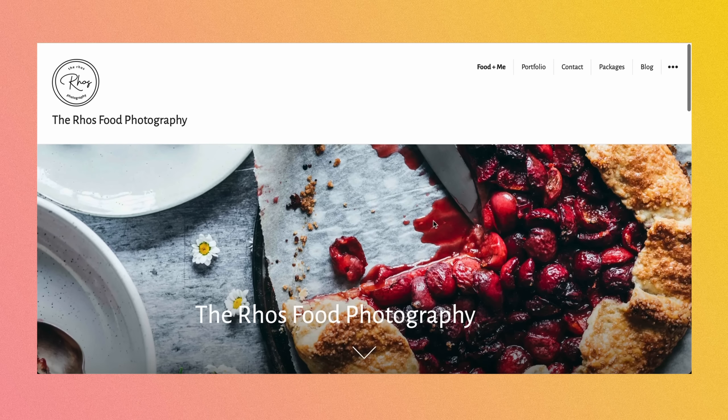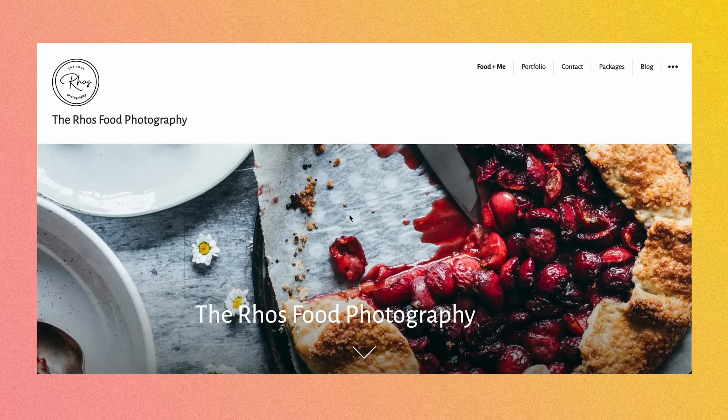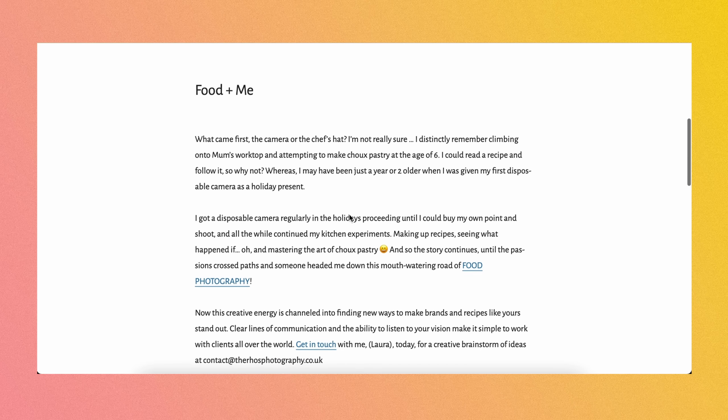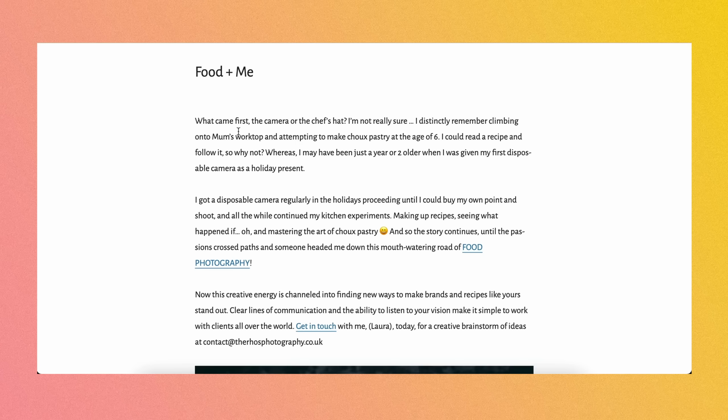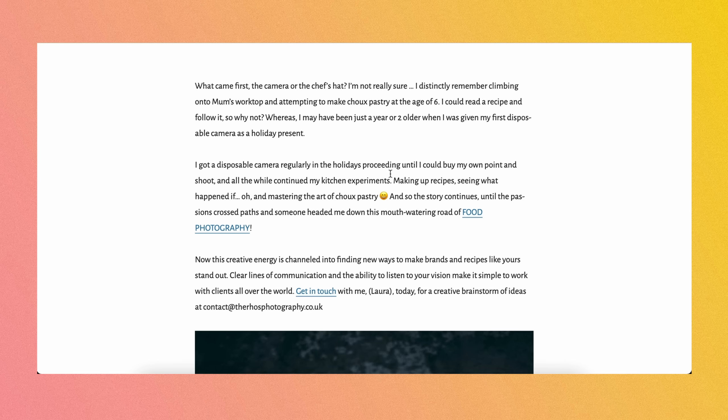I've got Rose Food Photography. Love this shot here — definitely food is coming through, we know what you specialize in, very clearly demonstrating the skills. And then we're jumping immediately into an About Me. I always love a really strong About Me section on a website. It's really important because when somebody lands on your website, what sets you apart from all the other food photographers? Well, it's uniquely who you are and a little bit of your story. What I love here is that they are starting with a question — some really strong copy right out the gate: 'What came first, the camera or the chef's hat?' I'm loving the bit of storytelling here in the About Me section.